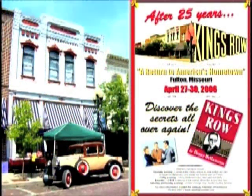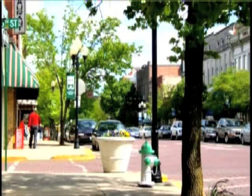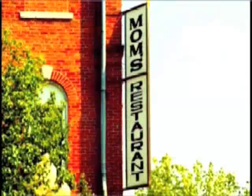Fulton's downtown, made famous in the Ronald Reagan movie King's Row, has kept its historic charm with brick streets, elegant architecture, 57 buildings on the historic register, and one-of-a-kind restaurants and shops.